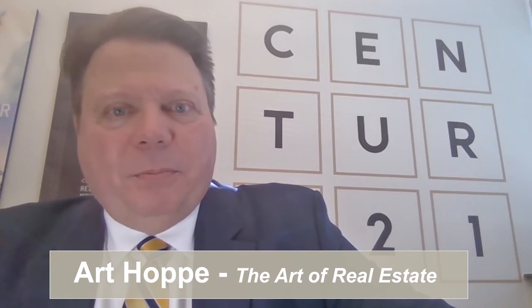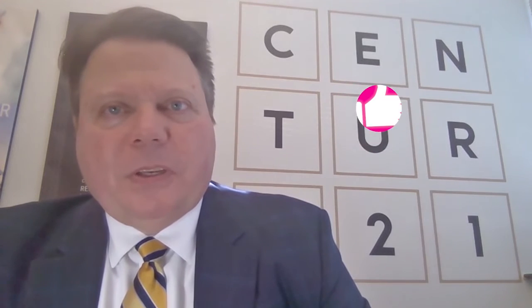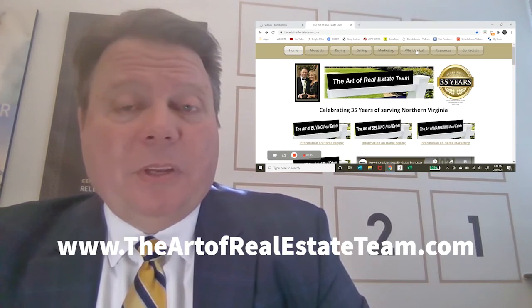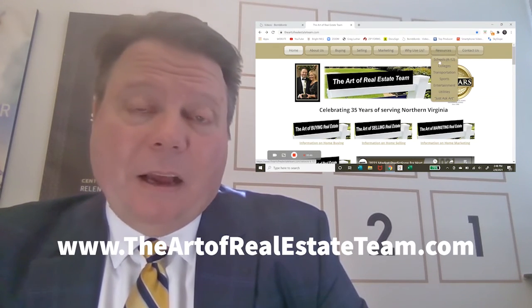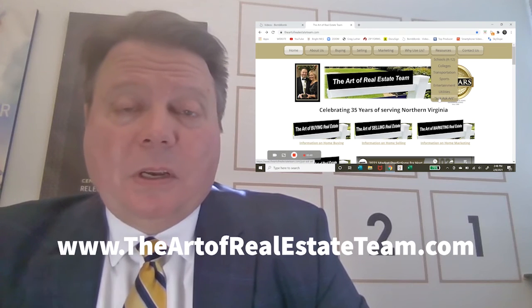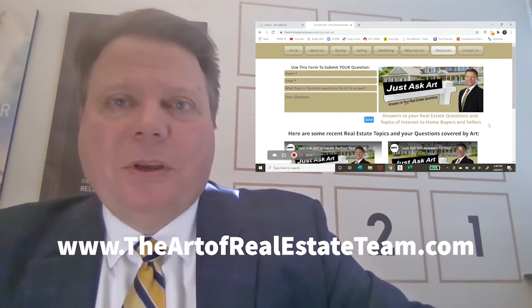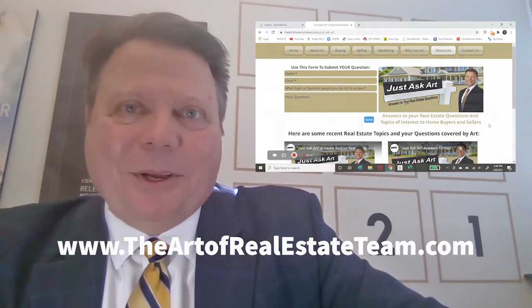If you enjoyed this video, please be sure to hit the like button and subscribe to our channel for future real estate related videos and information. If you've got a real estate question you'd like us to handle, go to theartofrealestateteam.com, resources, and scroll down to Just Ask Art where you can submit your question — and who knows, perhaps it'll be the topic of our next video. Thanks again for watching and have a great day.